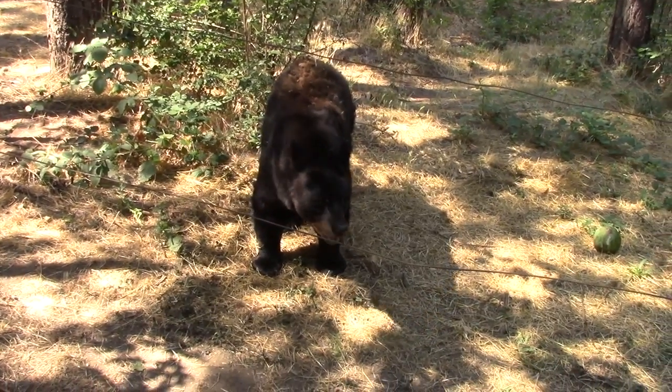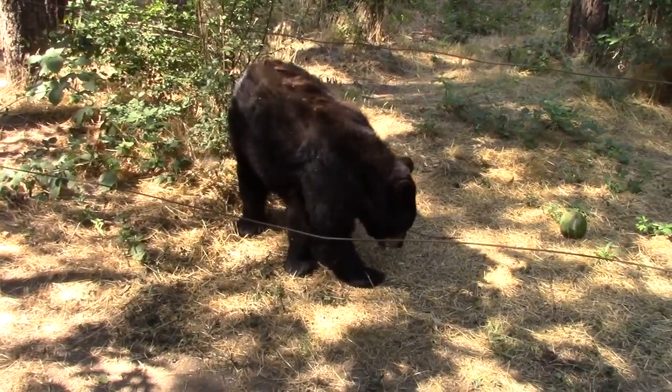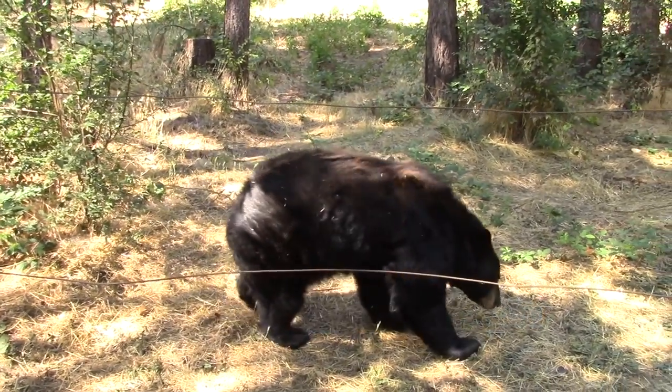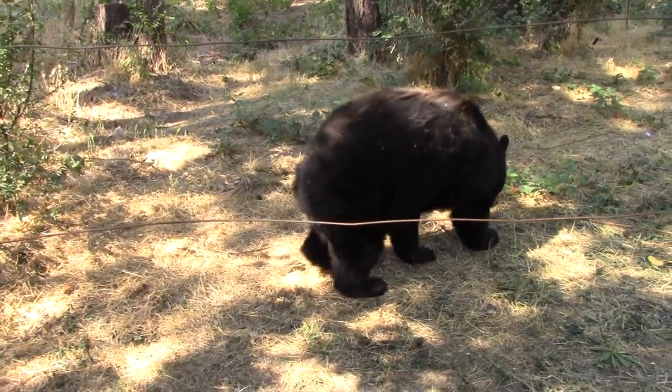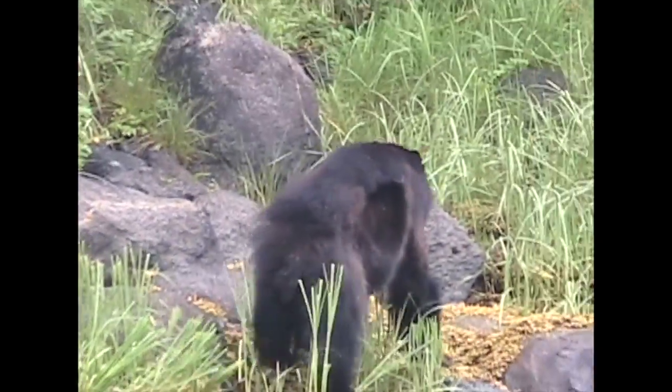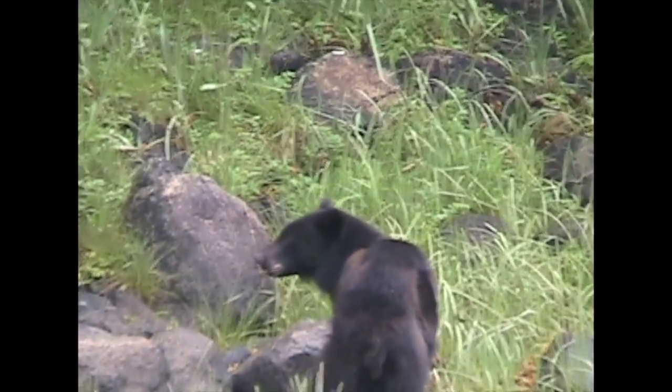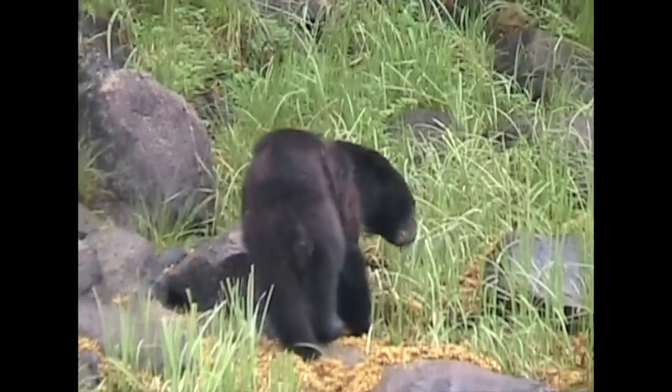Black bears hibernate, but only in certain areas. You may find a sleeping bear in a cave or at the base of an overturned tree. They use very little energy while hibernating, but in warmer climates, black bears skip the winter nap and stay active all year.